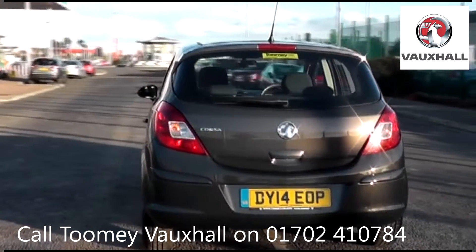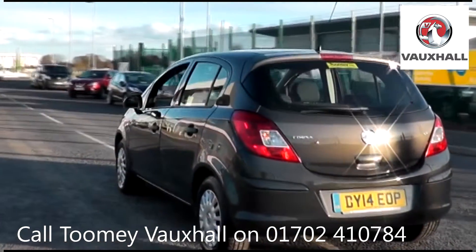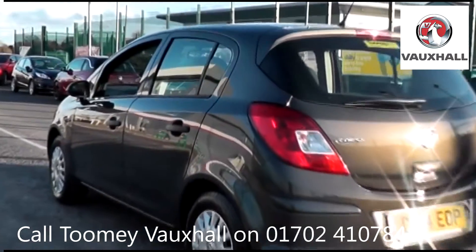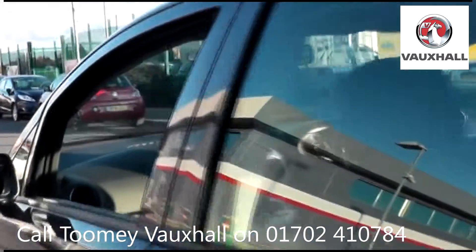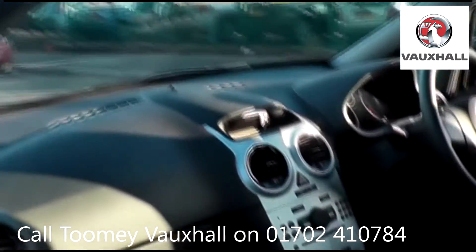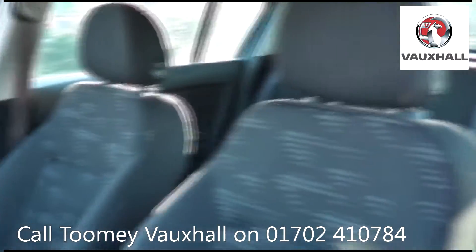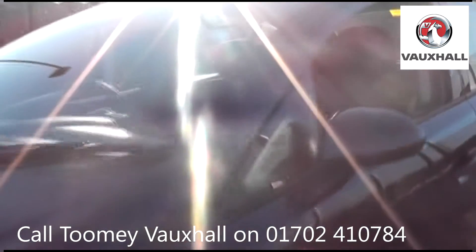Feel confident buying your next vehicle from the Toomey Group, knowing every vehicle has been approved after a fully comprehensive vehicle mechanical check and body inspection. If any vehicle requires replacement parts or servicing, only genuine or manufacturer approved parts and fluids are used. All used vehicles come with an extendable, fully comprehensive warranty to provide you with absolute peace of mind.